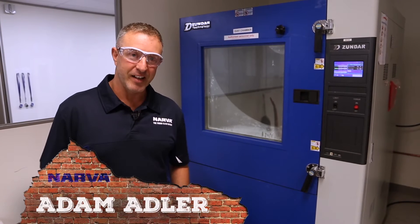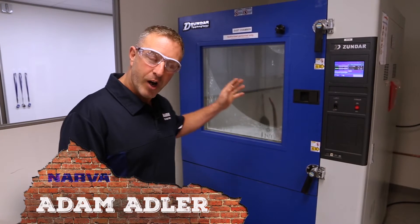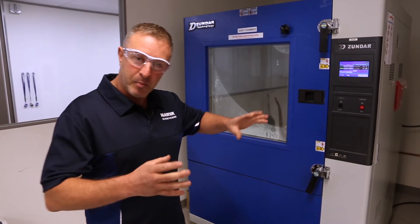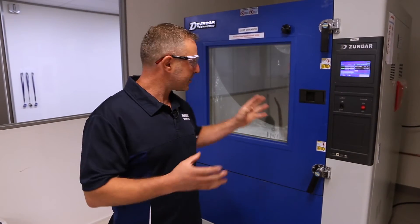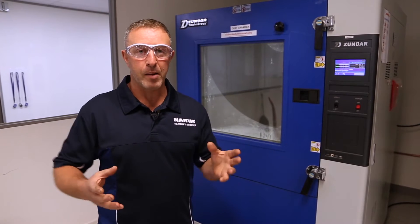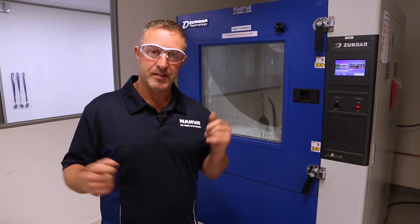Today guys, Adam Adler here representing Nava Australia. We're back in Nava's test facilities — right behind me here I have one of their huge dust chambers. It moves dust around inside this facility and basically allows us to deal with the IP rating, specifically the first number in the IP rating scale — the dust ingress.